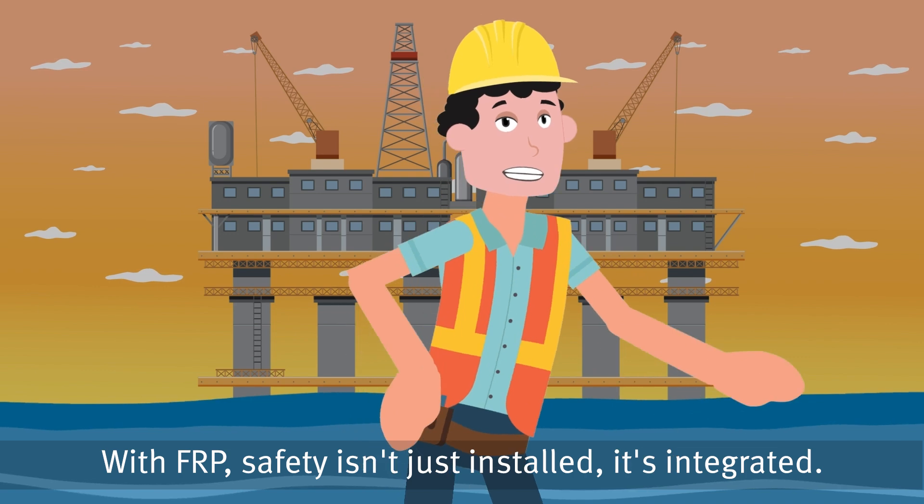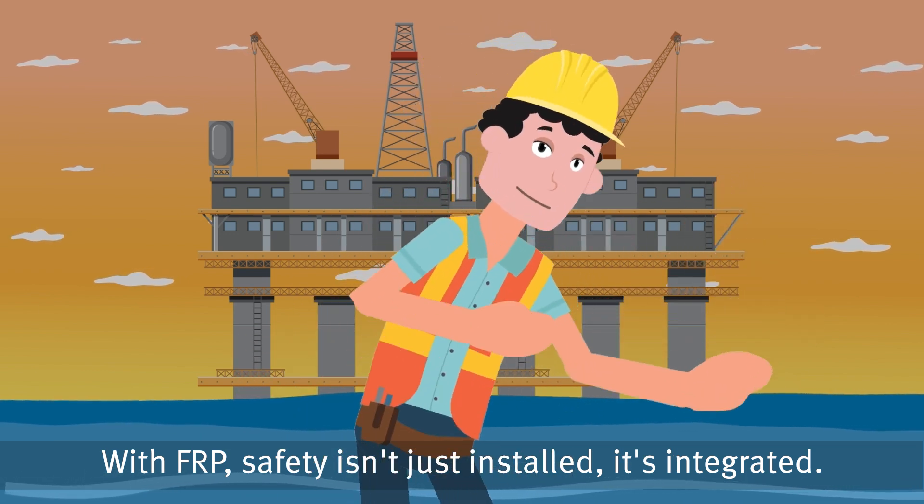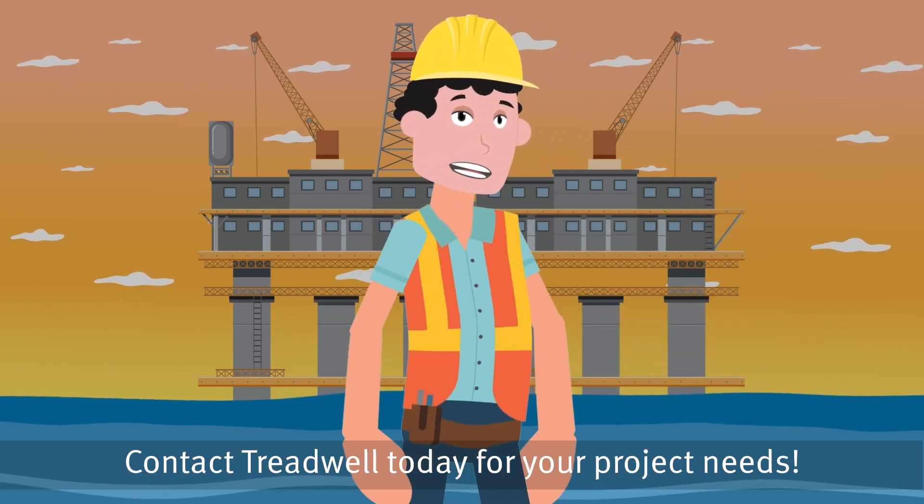With FRP, safety isn't just installed, it's integrated. Contact Treadwell today for your project needs.